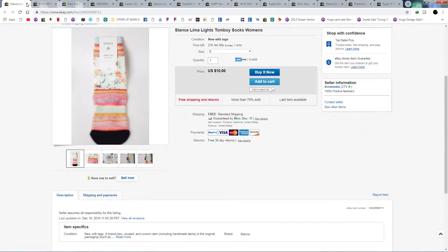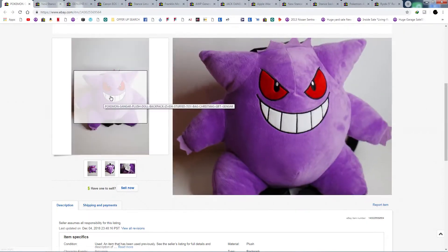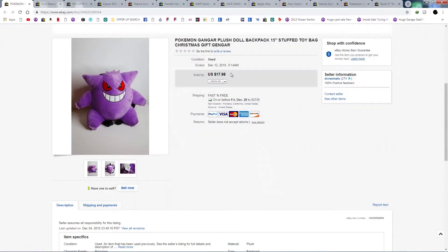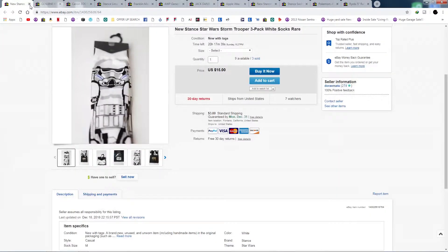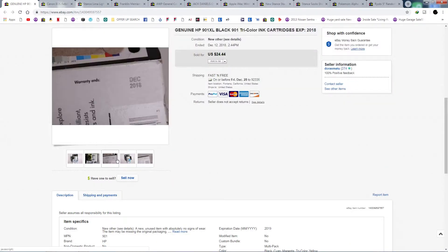Some Gengar Pokemon Stance socks — gotta catch 'em all. Found them for $3.99 at Goodwill about four months ago and they finally sold.